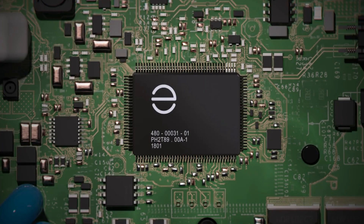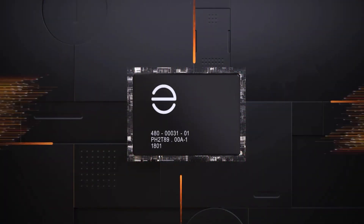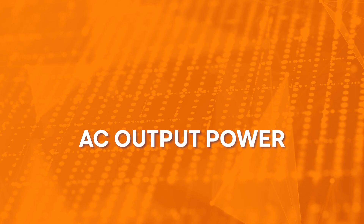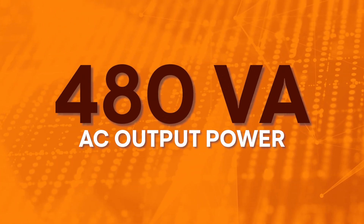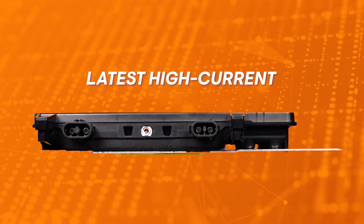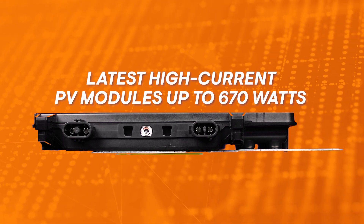Featuring an all-new design, the 14-amp iQ-8P microinverter delivers a maximum AC output power of 480 VA, which makes it a perfect fit for the latest high-current PV modules up to 670 watts.